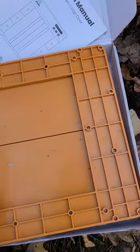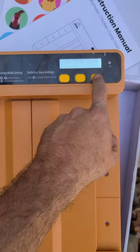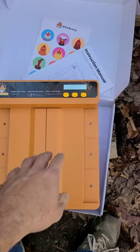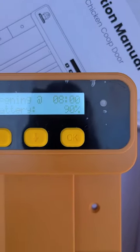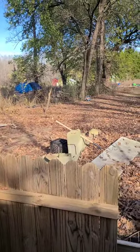Let's flip this thing over and show you what it looks like. It's pretty cool — it's got different settings. You can have it set to open by time, by light sensitivity, or manually. I've got it set to open at 8 o'clock in the morning. I want to get them to lay all their eggs inside the coop before they come out and free range and lay them wherever they want out here.